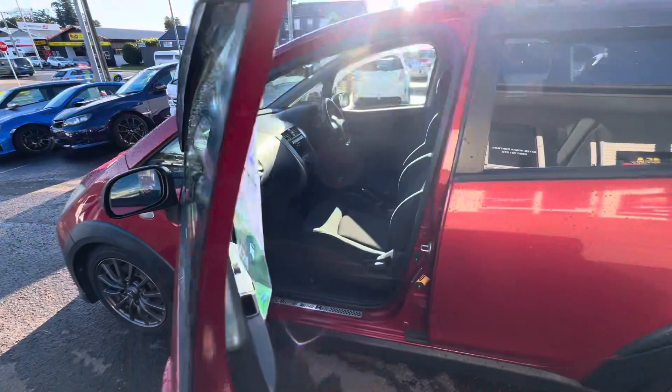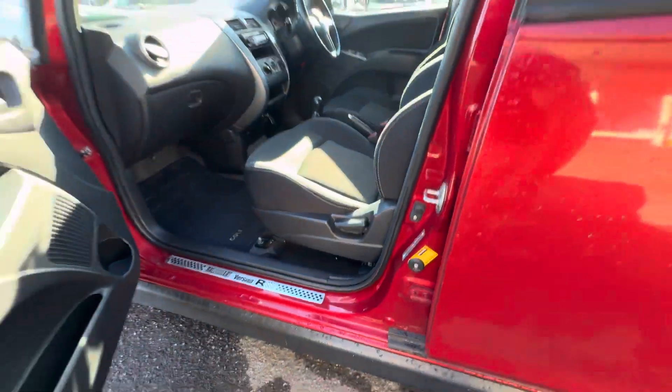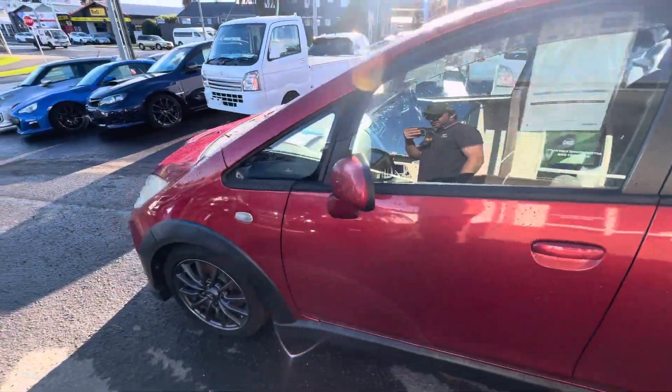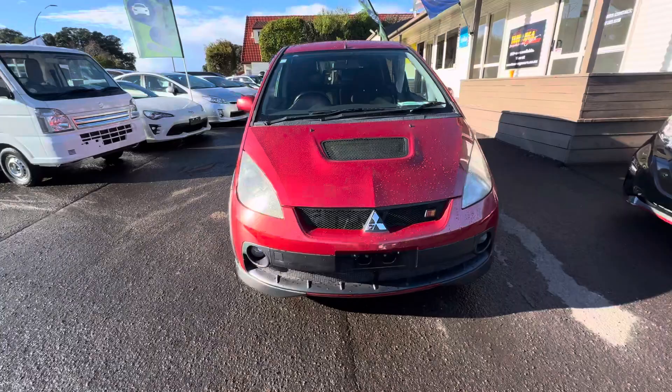They're quite a unique little car. This is the cert plate — you can scan this with an RFID reader and it brings up data about the car on a web page. Once the car's been certified, you can't modify it from the cert spec, otherwise you can get into trouble with the police or with insurance claims if you've changed anything.